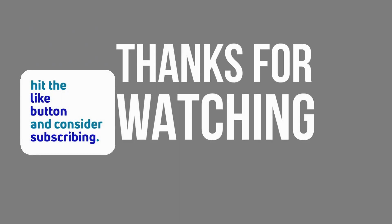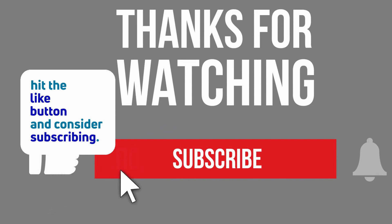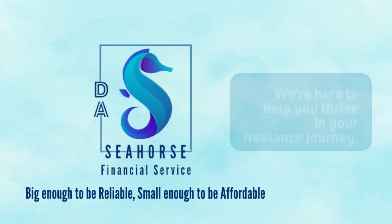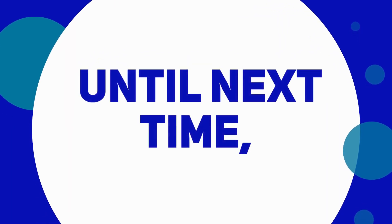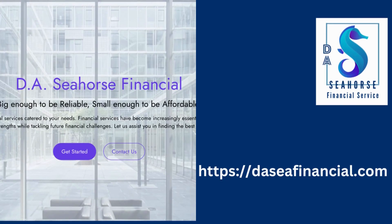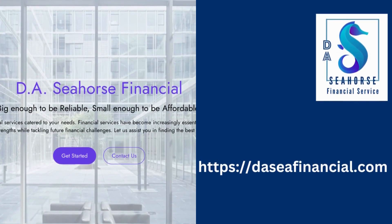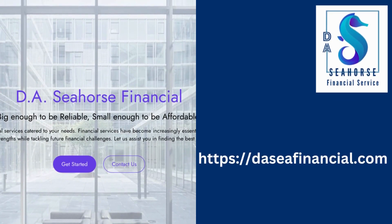And that's a wrap for today. If you dug these tips, don't forget to hit the like button and consider subscribing. We're here to help you thrive in your freelance journey. Thanks for tuning in, and until next time, keep rocking the freelance world. Don't forget to subscribe to our free blog for more exclusive content at dacfinancial.com.